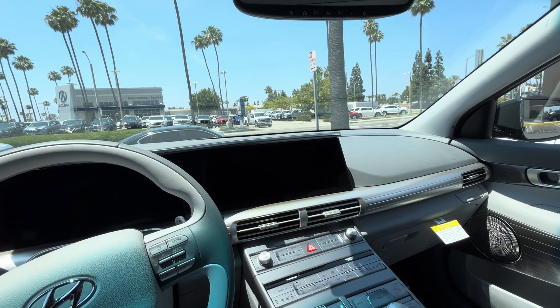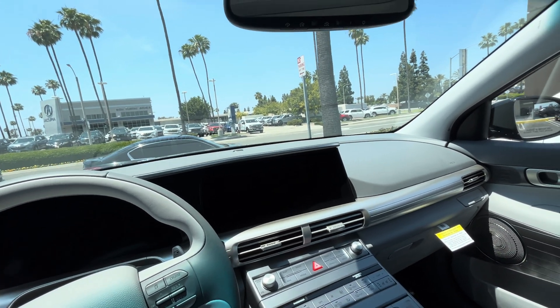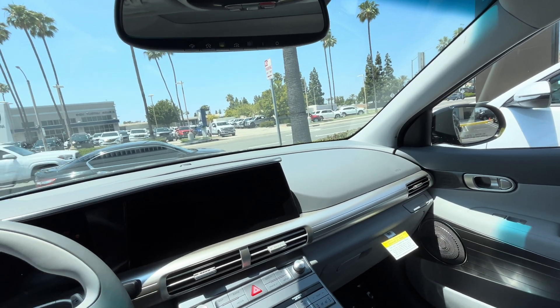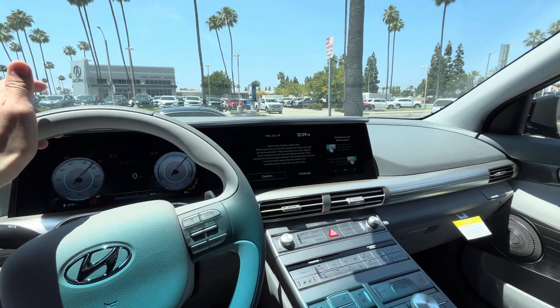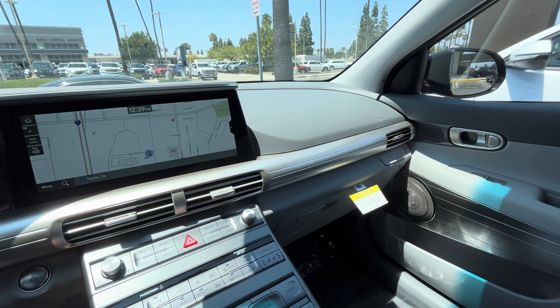A lot of dealers are discounting hydrogen cars. The Hyundai Nexo is only sold in California and Hawaii. There's one charging station in Hawaii and 55 stations here in California.